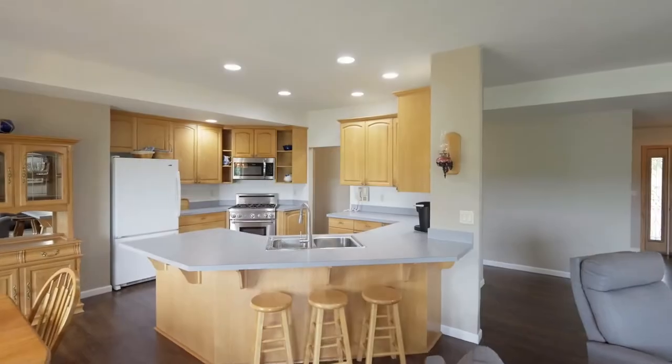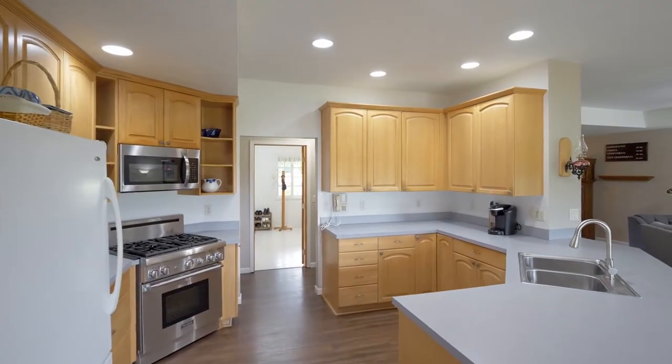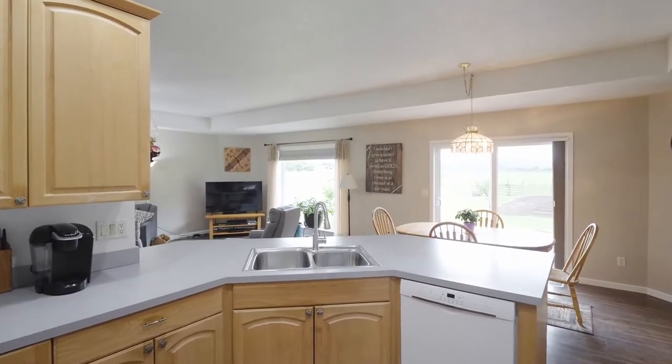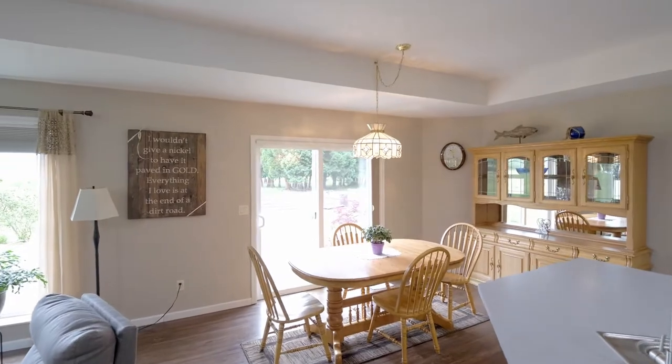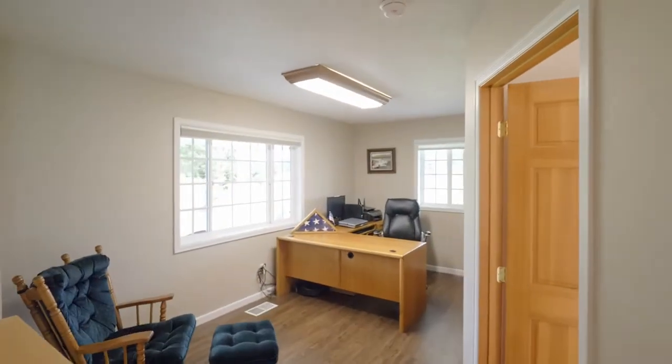The great room opens to the inviting kitchen with breakfast bar seating, plenty of storage space and abundant natural light. Just off the entry you'll find a space perfect for a home office.